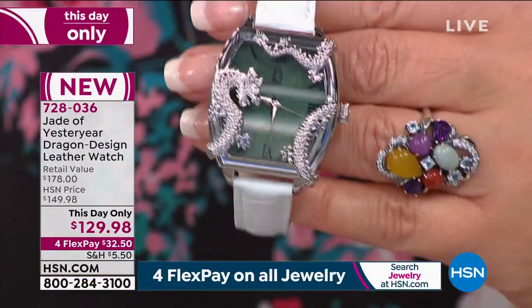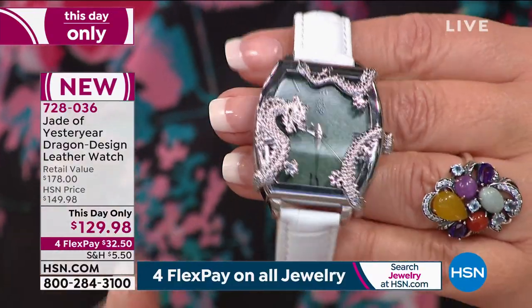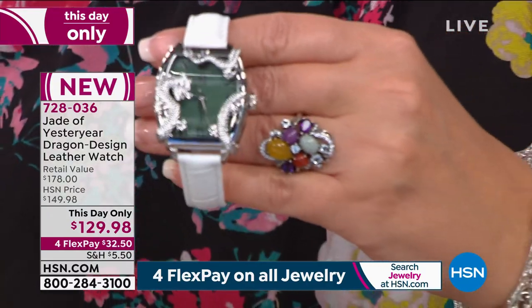Look at the size of the genuine, huge, gorgeous slab. Look at the size of jade that they used in this watch. It is stunning.